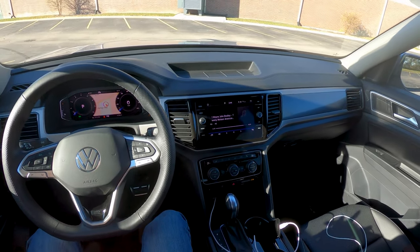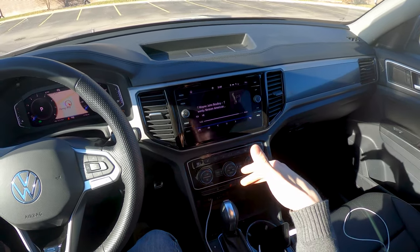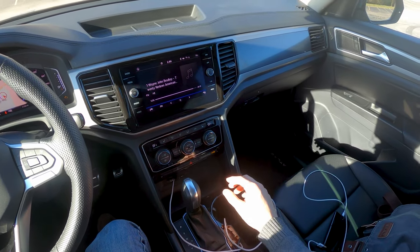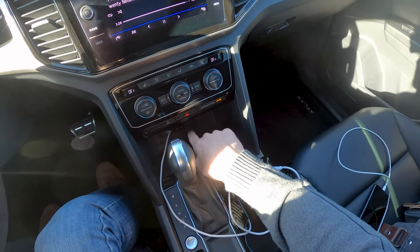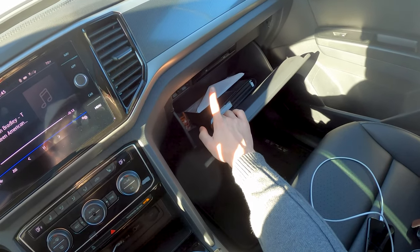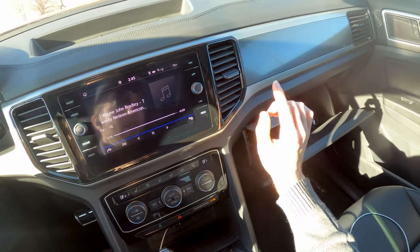For audio inputs in the Volkswagen Atlas, you have a whole smorgasbord. You have your standard AM, FM, Sirius XM satellite radio, Bluetooth, USB with Apple CarPlay and Android Auto support. You also have a 3.5mm auxiliary input jack, a CD disc player, as well as two SD card slots. So you are loaded up.